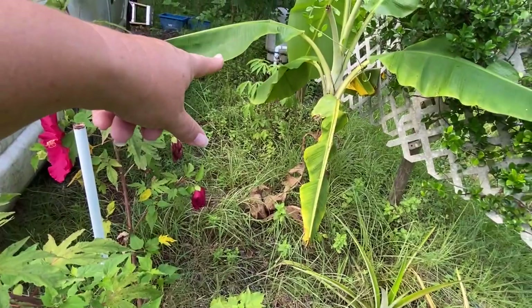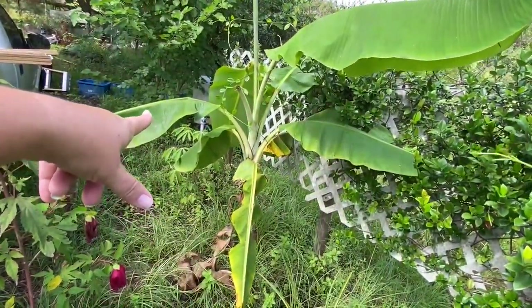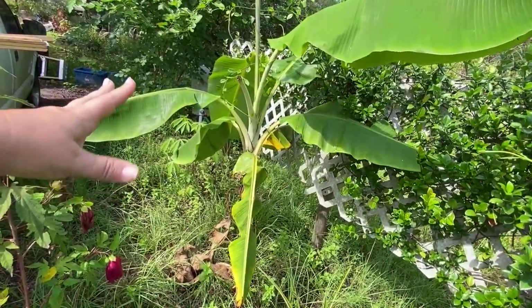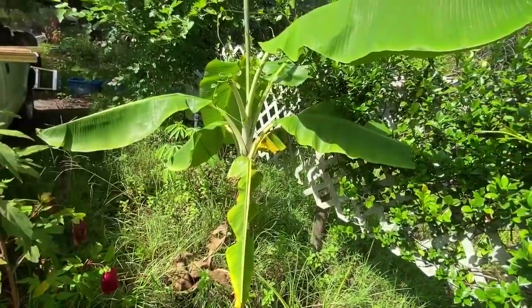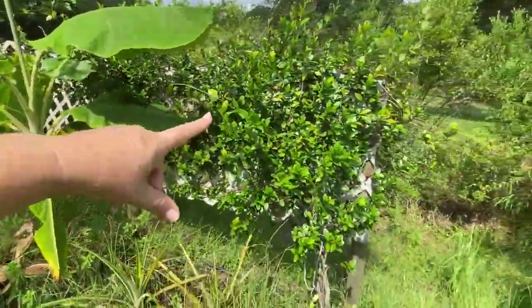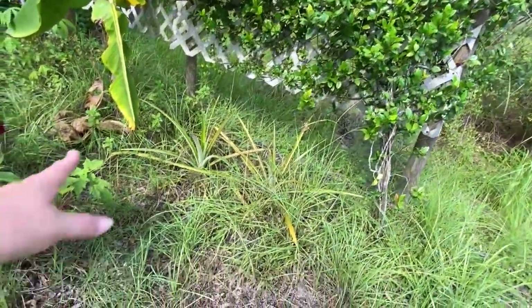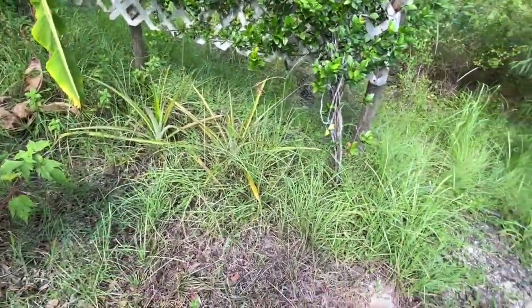We've got cassava back there. This is the Mona Lisa banana — this is our first year growing that, technically year one. I've got to get my jasmine vine under control once I'm able to get in there. We've got more pineapples.